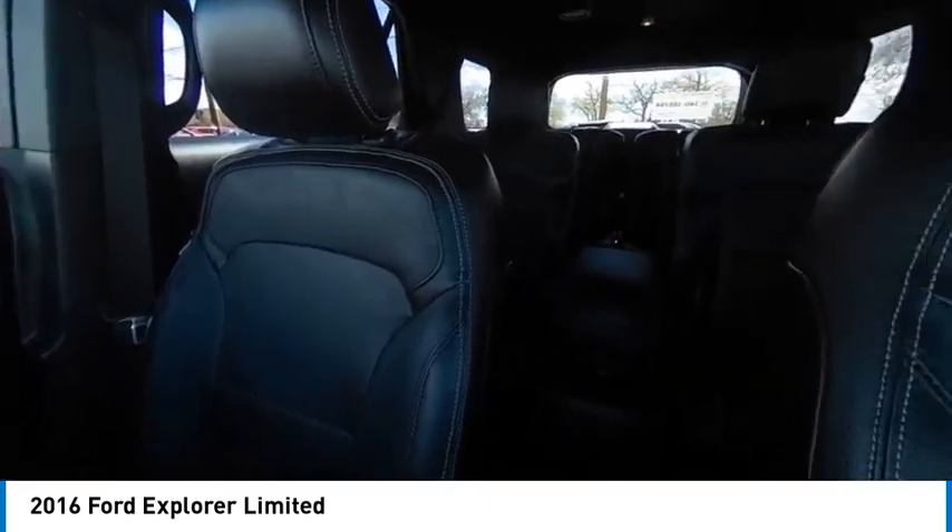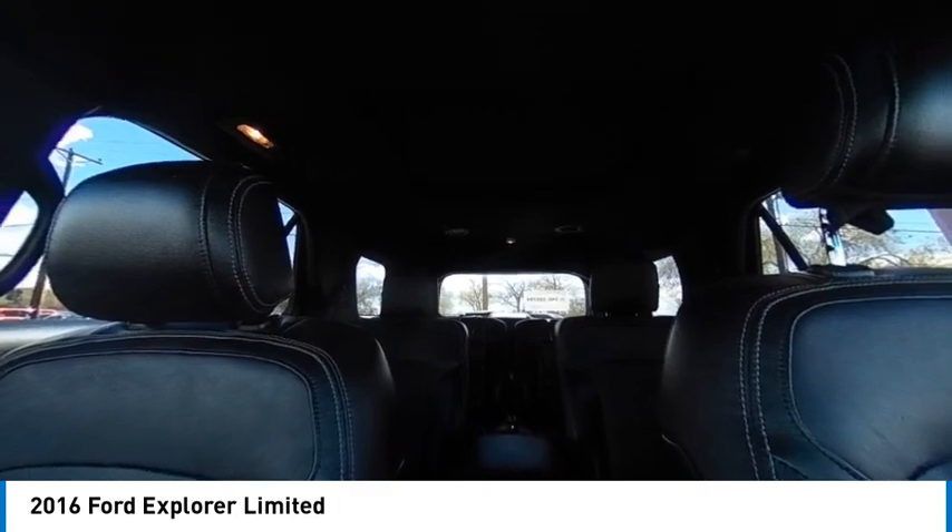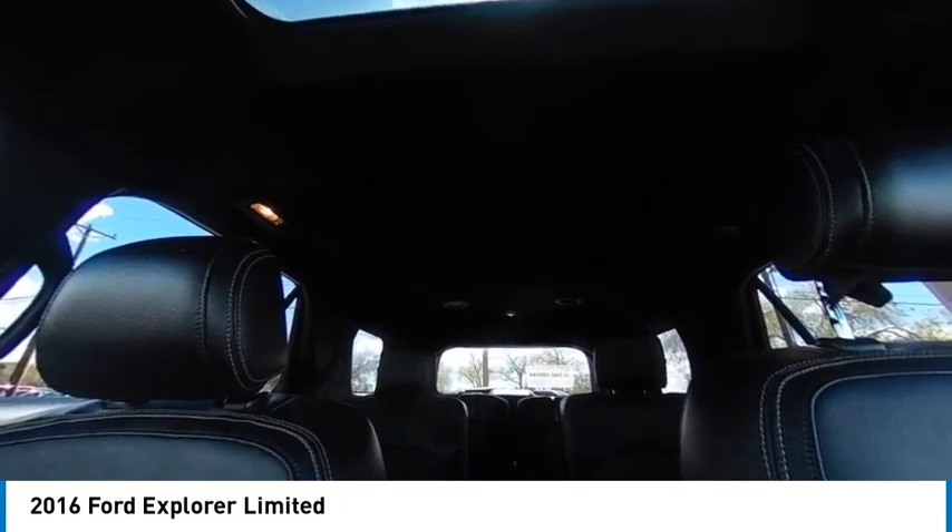Brake assist. This isn't just a vehicle, it's an experience. So stop in for a test drive today.